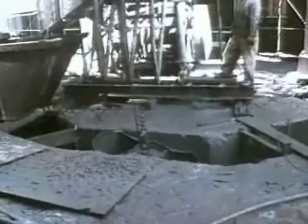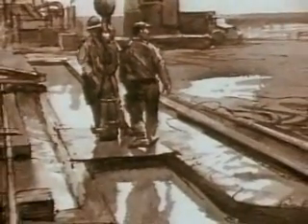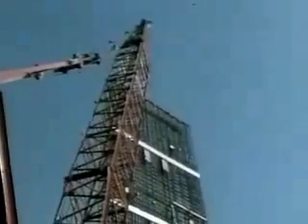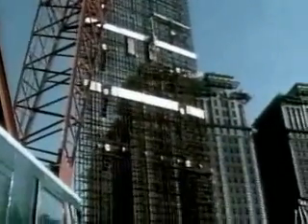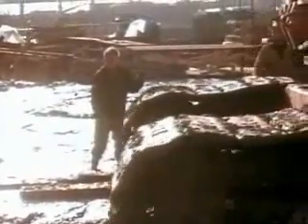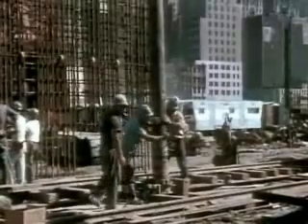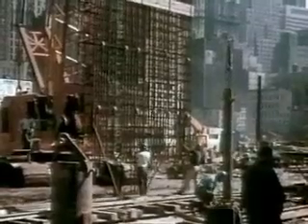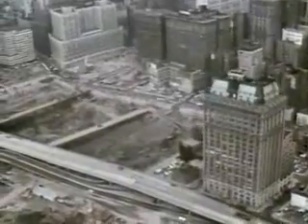The solution was to construct an underground concrete retaining wall to surround the site. This was built with a slurry trench method, used for the first time in this country. A trench was dug down to bedrock, and a thick bentonite slurry was pumped in. The slurry was denser than the surrounding mud and dirt, and thus kept the trench walls from collapsing. As each section was completed, 25-ton cages of metal reinforcement rods were lowered into the slurry-filled trench. With the cage in place, concrete was poured in. Since the concrete had a greater density than the slurry, the slurry was forced up out of the trench and could be used for the next section. In this way, an underground wall was built, completely sealing the site.